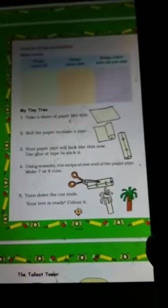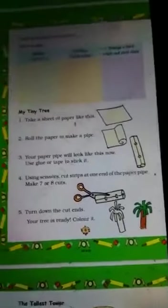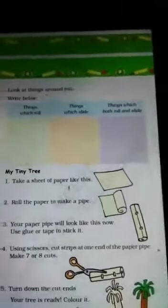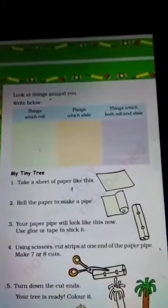Have you understood, students? You can now see tiny trees made from paper pipes. Please complete this activity. Remember: things which roll, things which slide, and things which both roll and slide.